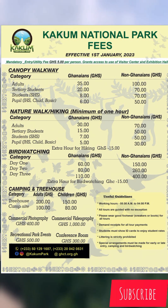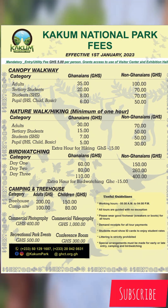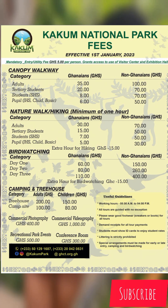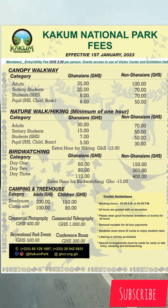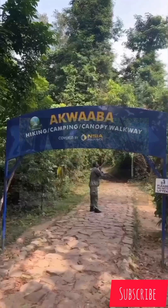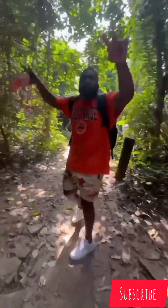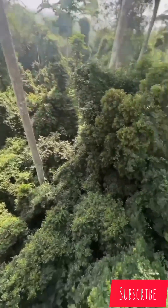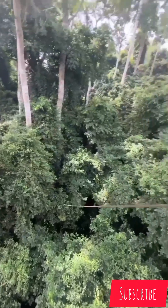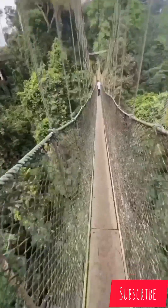Working hours are 8:00 AM to 4:00 PM, and all tours are guided with no exception. Please wear good footwear in order to hike properly, and always demand your receipt for all tour payments — that's non-negotiable. Do these things to avoid any problems with tour guides or officials at Kakum National Park.